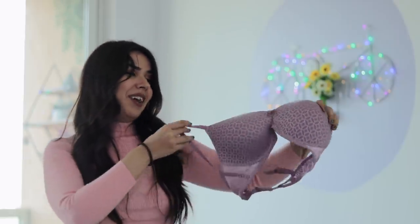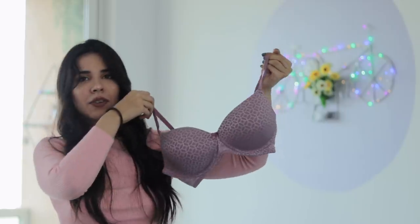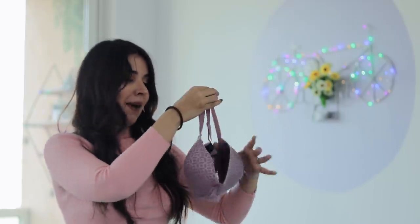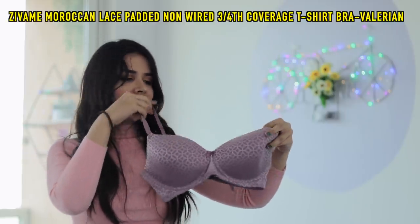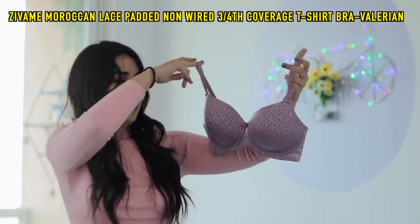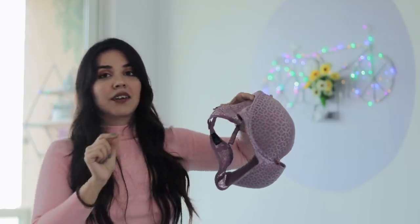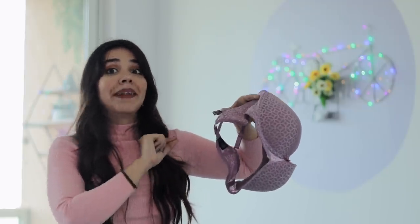Now, moving to the last three bras. The first one is this very pretty lavender color. It's the same Moroccan collection, but in a lavender color, so it has a different feel and different look. The lace work looks very different because of the color. Sometimes colors can completely change the look of a design, which is why I like buying the same thing in different colors if I really like it.